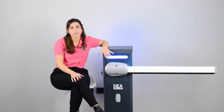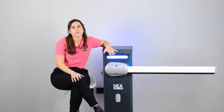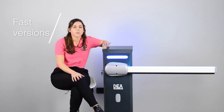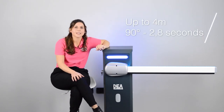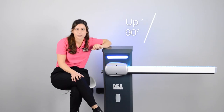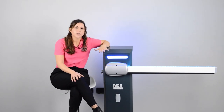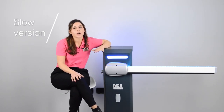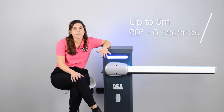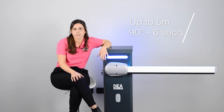We have different models: two versions of a fast barrier compatible with a 4-meter-long arm and a 90-degree opening of only 2.8 seconds, and a slow version compatible with arms up to 5 meters long and a 90-degree opening of 6 seconds.